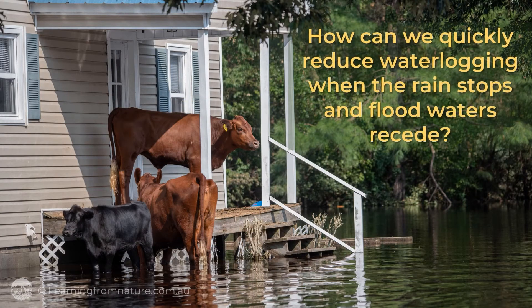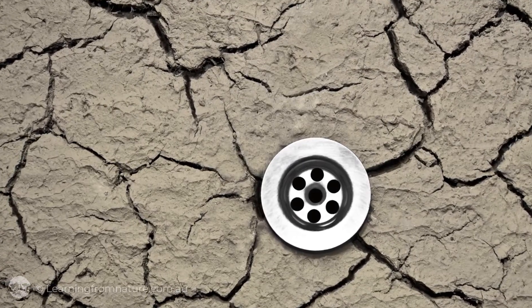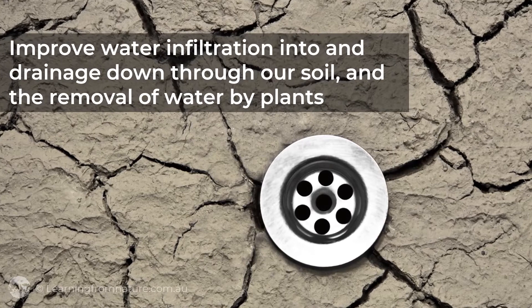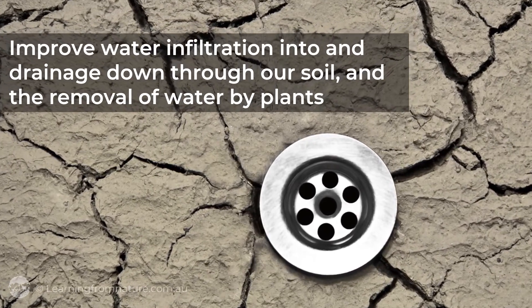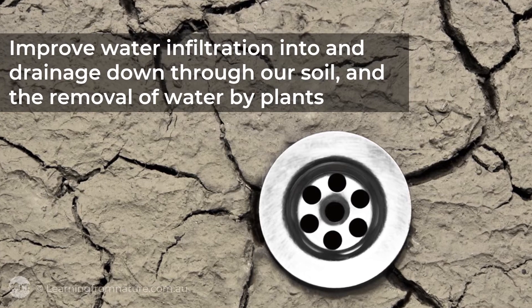How can we quickly reduce waterlogging when the rain stops and floodwaters recede? By using a remarkably affordable ecological approach that improves water infiltration into and drainage down through our soil, and the removal of water by plants.